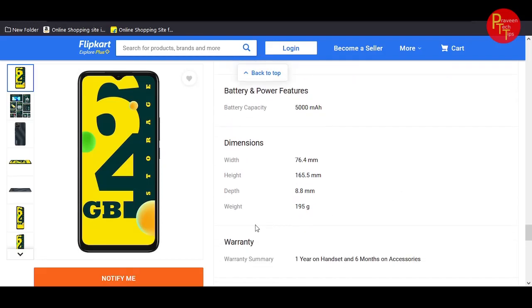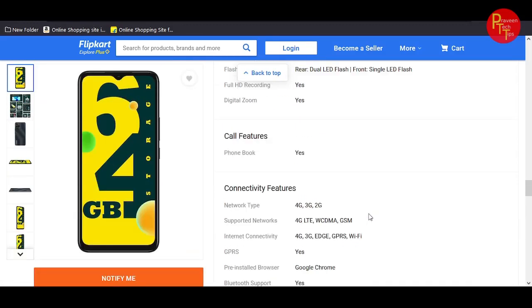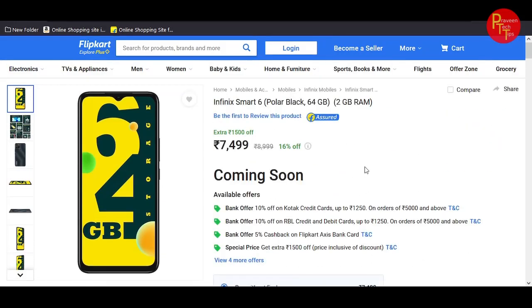The phone has a 5000mAh battery with 10W charging. It weighs 195g and is 8.8mm thick, which is a bit on the thicker side.